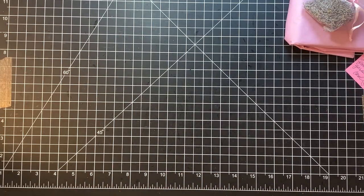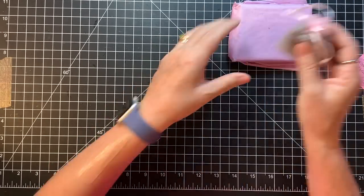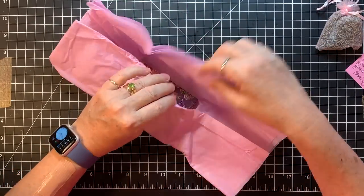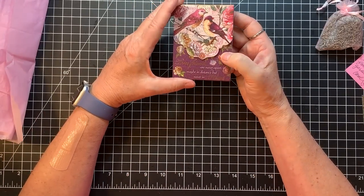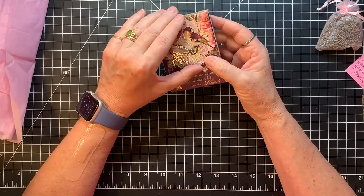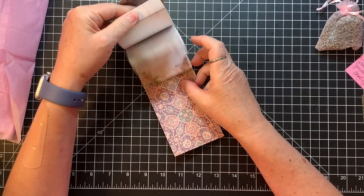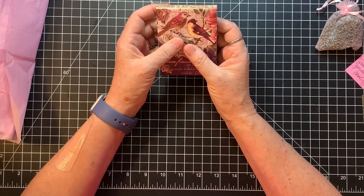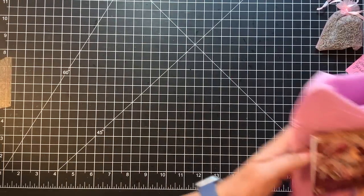I'm going to put these things back in the box because I'm running out of room. I wish you guys could smell that — so nice. True friends are never apart, maybe in distance, but never in heart. It's a fun little notepad — I can use that by my computer for making notes. Thank you, Carol.